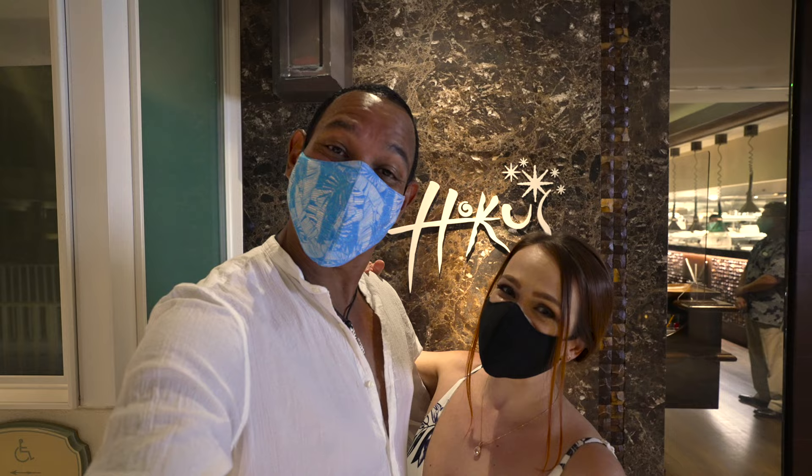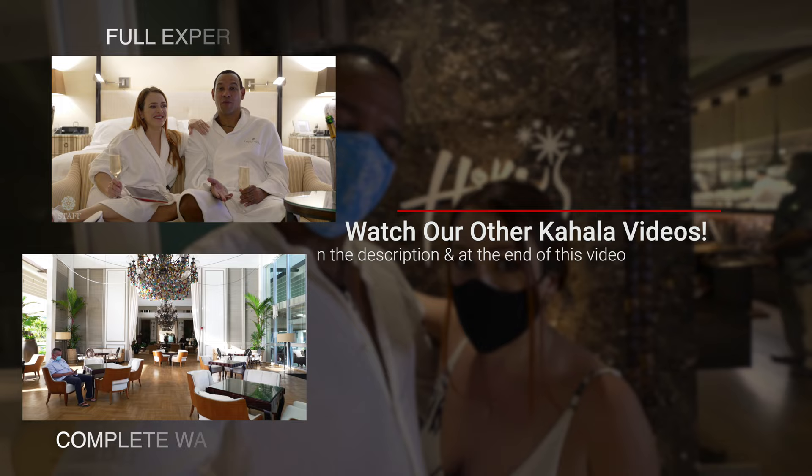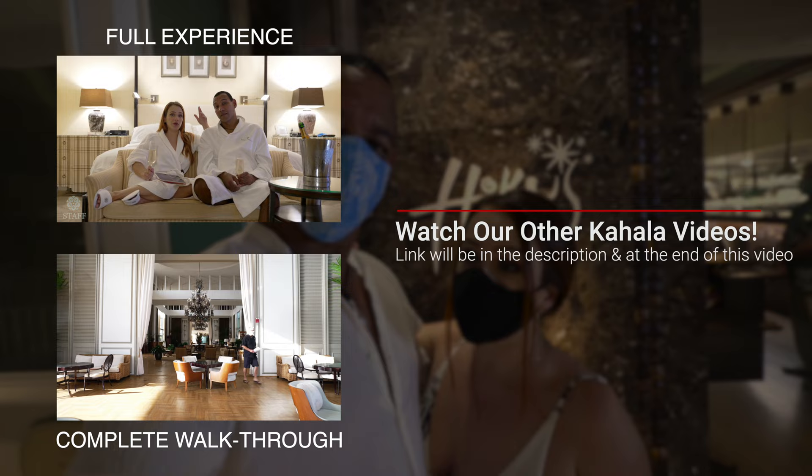We are staying at Kahala Resort and Hotel for Van's birthday. We've done a resort walkthrough and a review of our experience at Kahala Resort — if you haven't seen those videos, we'll leave the link in the description below. I'm starving so let's get in there.